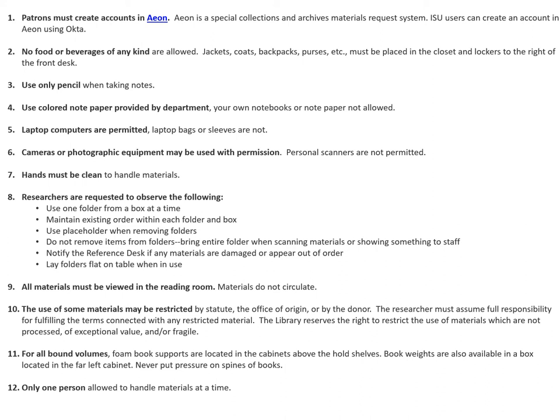Hands must be cleaned to handle materials. Researchers are requested to observe the following: use one folder from a box at a time; maintain existing order within each folder and box; use a placeholder when removing folders; do not remove items from folders; bring the entire folder when scanning materials or showing something to staff; notify the reference desk staff if any materials are damaged or appear out of order; lay folders flat on the table when in use. All materials must be viewed in the reading room — materials do not circulate. The use of some materials may be restricted by statute, the office of origin, or by the donor, and the researcher must assume full responsibility for fulfilling the terms connected with any restricted material.